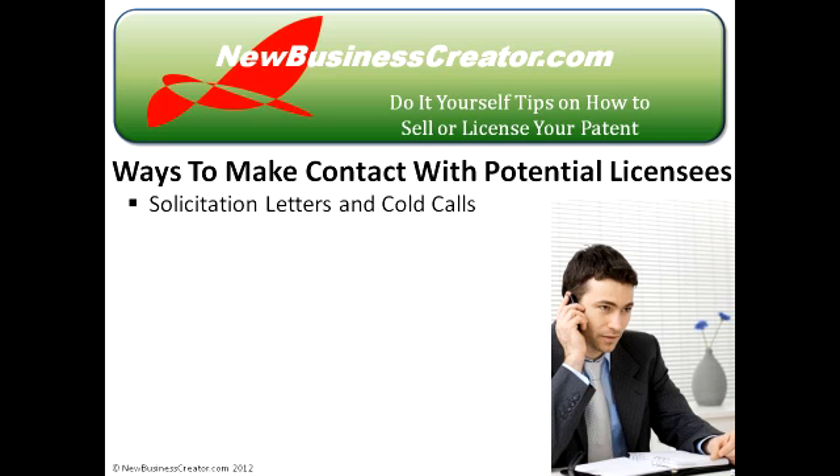Other ways you can make initial contact with potential licensees is by writing a solicitation letter or making cold calls. The most effective way to do this is to mention a referral. It's important, however, that the referral is genuine.